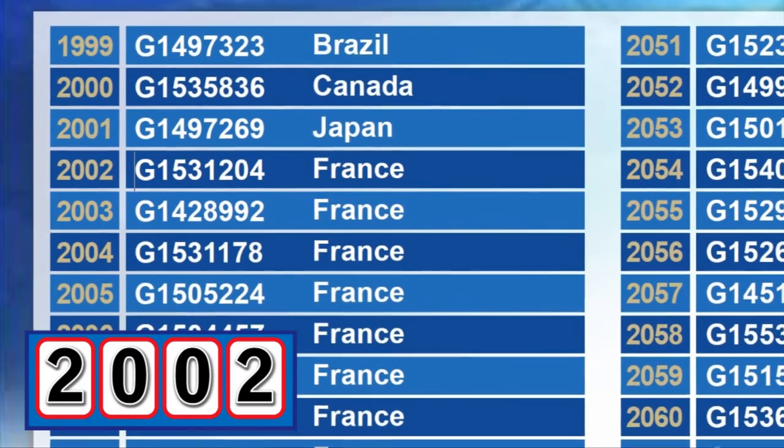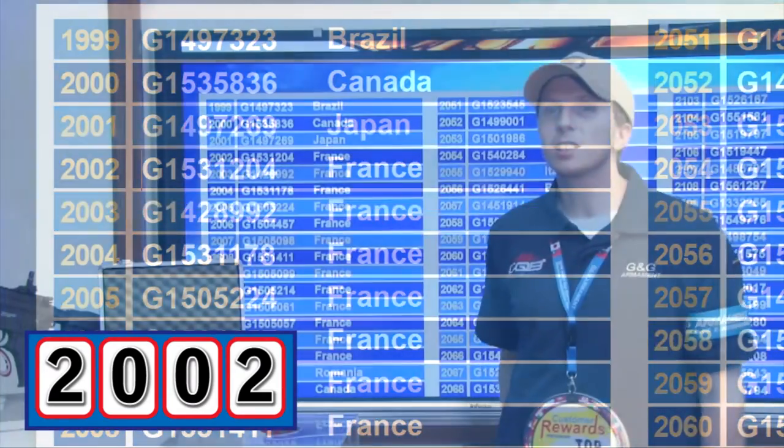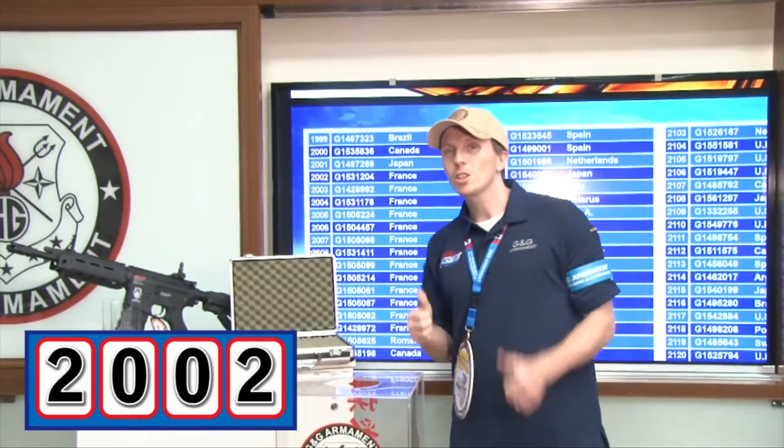Congratulations to our participant number 2002, serial number G15-31-204 from France, who wins this beautiful rifle. Congratulations!